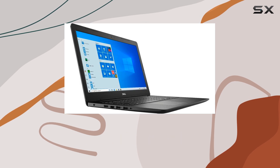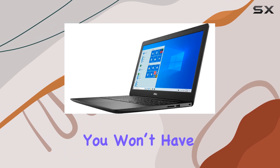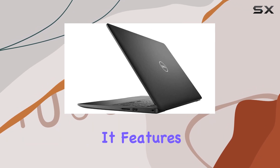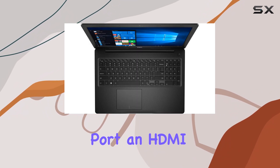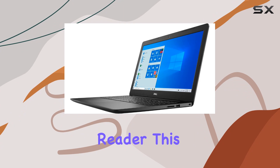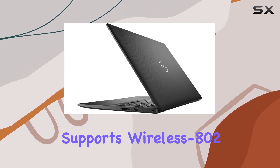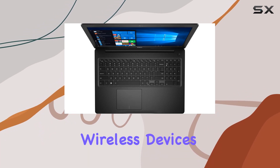Whether you're a student, a professional, or someone who loves downloading and storing a lot of media, this storage capacity means you won't have to rely on external storage solutions or cloud services as much. From a connectivity standpoint, the Inspiron 3000 is quite accommodating. It features two USB 3.1 Gen 1 ports, one USB 2.0 port, an HDMI port, a combination audio jack, and a multi-format SD media card reader. This selection is ideal for everyday use, allowing you to connect a range of peripherals without needing additional adapters. The laptop also supports wireless 802.11ac and Bluetooth 4.1, ensuring you can connect to the internet and various wireless devices easily.